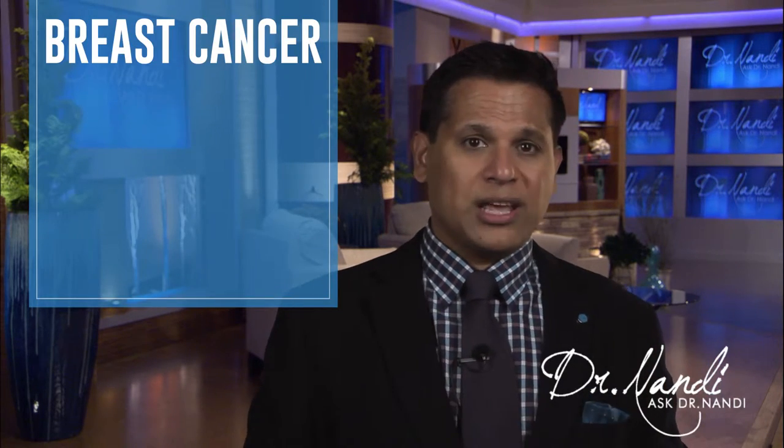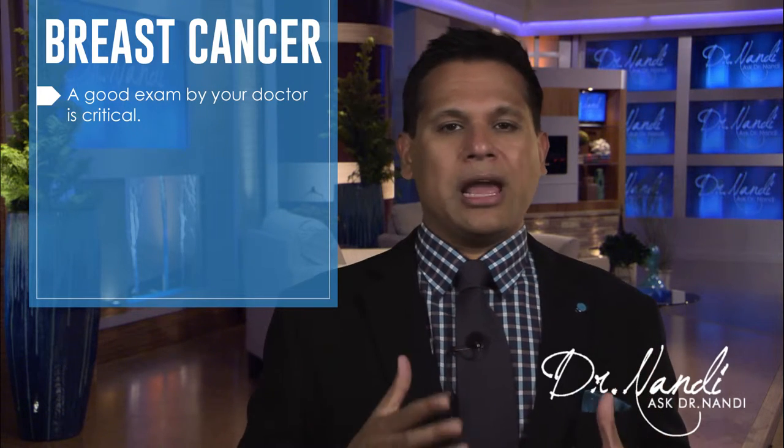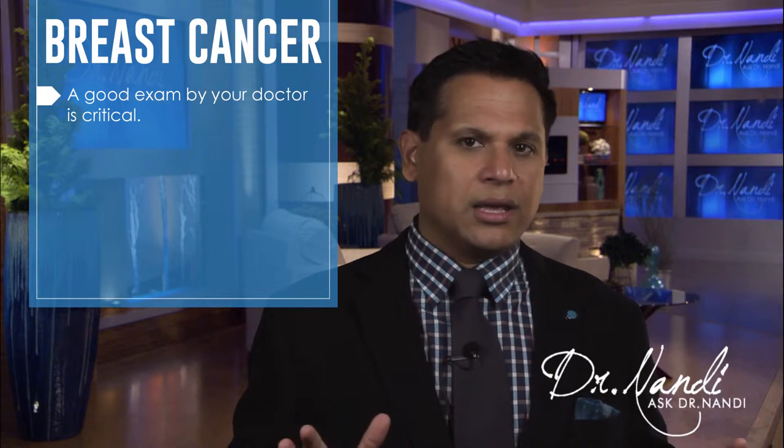Now how do you diagnose breast cancer? A good exam by your doctor is critical. A mammogram, breast ultrasound, and MRI of the breast are ways to help with the diagnosis. Finally, biopsy of the mass can tell the doctor if the mass is cancerous.